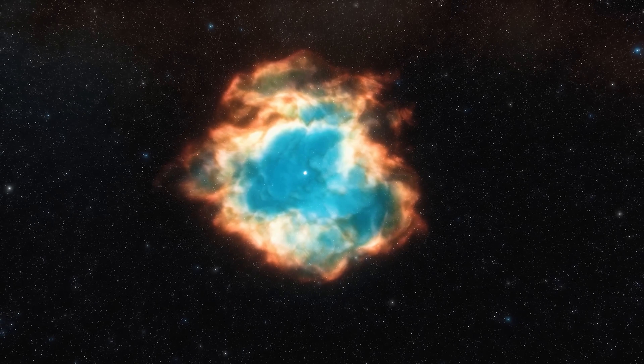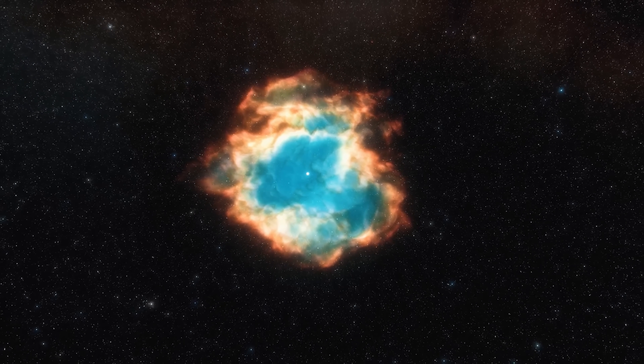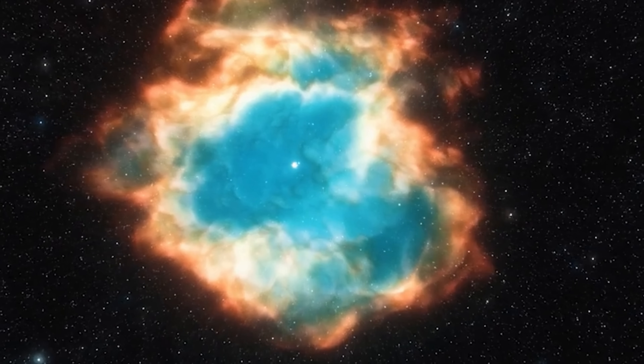Today we're going to be discussing some of the most recent discoveries about this beautiful and somewhat unusual phenomenon referred to as planetary nebulae — which can be described as the final moment of a star very similar to our sun, as it sheds its outer layers and slowly transitions into a white dwarf. This is literally the end of that particular star, and something similar is going to happen to the sun in about 7 billion years.